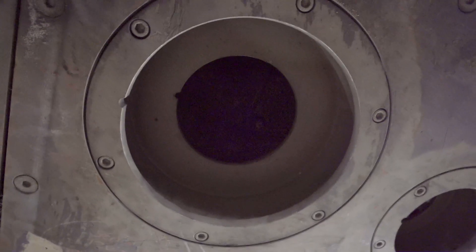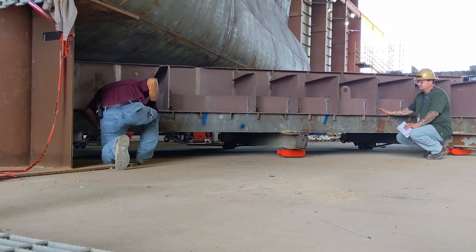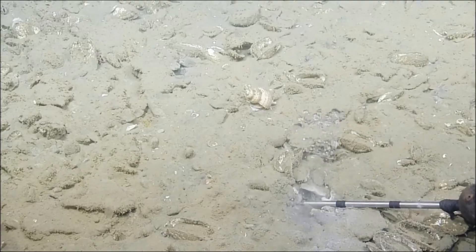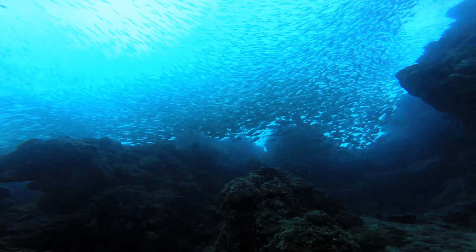This state-of-the-art sonar system will allow for precise and thorough seafloor mapping and water column imaging, crucial to our understanding of everything from tectonics to methane plumes and biological migration in the ocean.